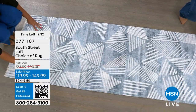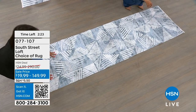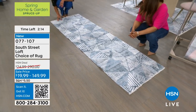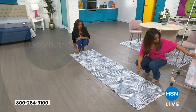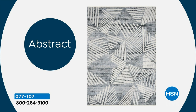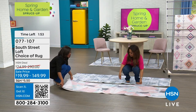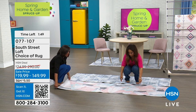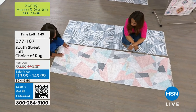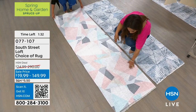It feels silky to the touch. If you get a little dirt on it, a non-chlorine spot cleaner will work just fine and it will look brand new. Of the three designs — geometric, tribal, and abstract — the tribal and geometric are my favorites. This geometric has pastels that work great under a coffee table, as a kitchen runner, or now a growing trend — in your laundry room.